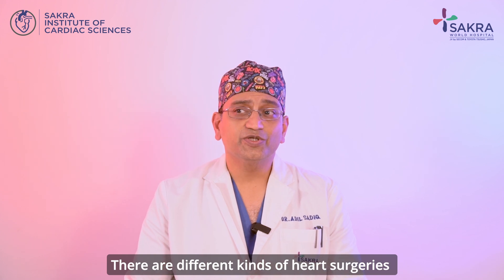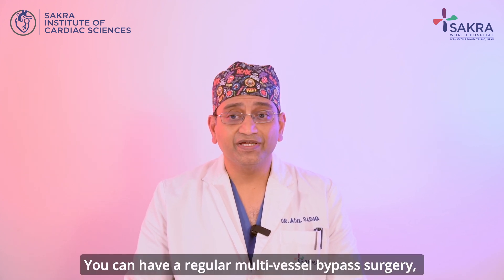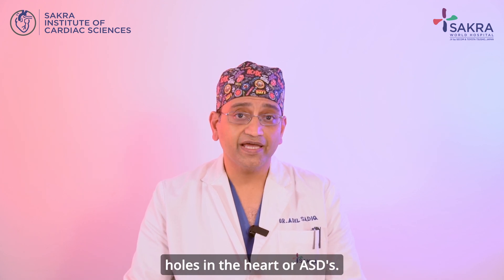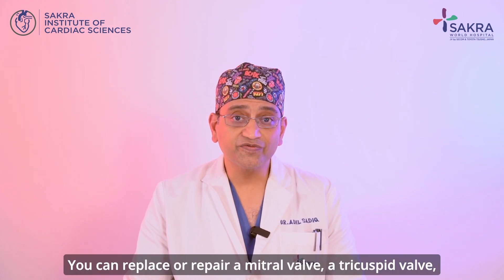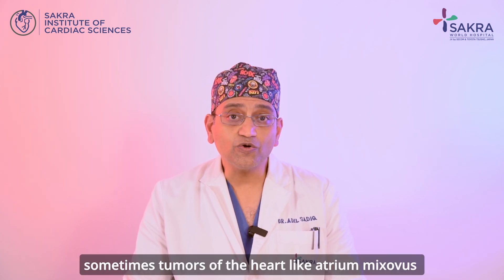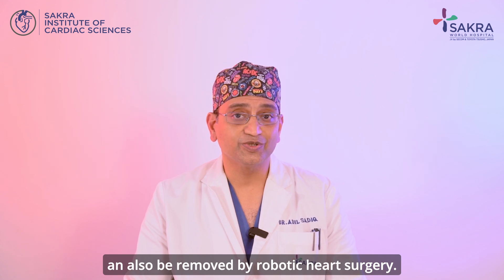There are different kinds of heart surgeries that can be done with the help of a robot. You can have a regular multi-vessel bypass surgery, holes in the heart or ASDs, you can replace or repair a mitral valve, a tricuspid valve, and sometimes tumors of the heart like atrial myxomas can also be removed by robotic heart surgery.